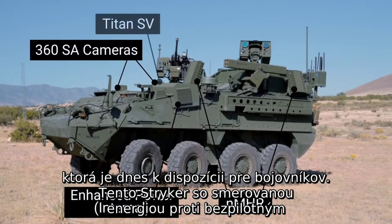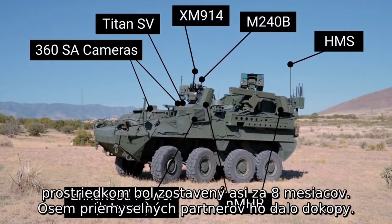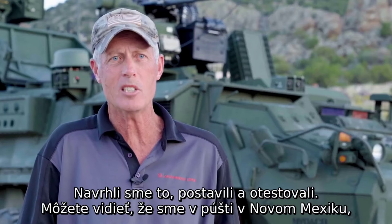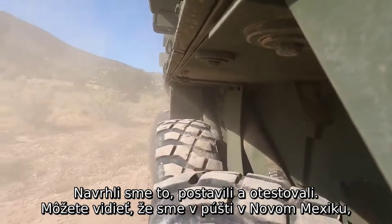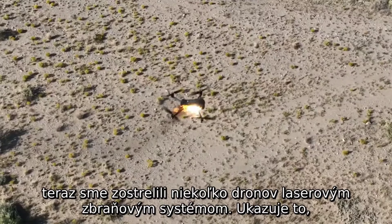This counter UAS directed energy striker was put together in about eight months. Eight industry partners put this together — we designed, built, and tested this. You can see we're out in the desert in New Mexico now, and we've shot several drones down with the laser weapon system.